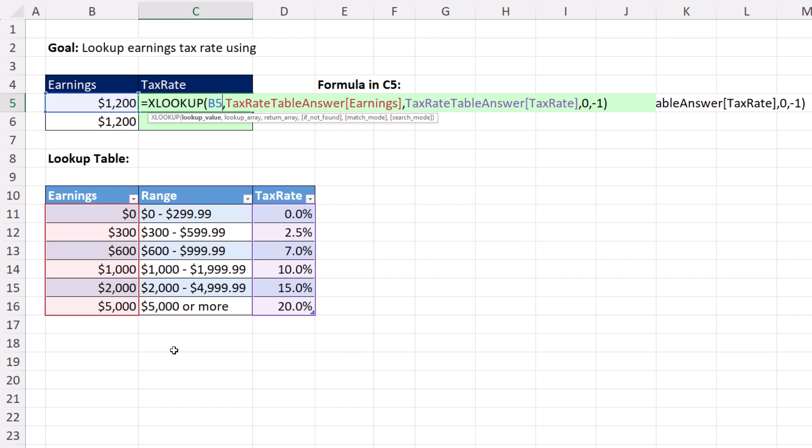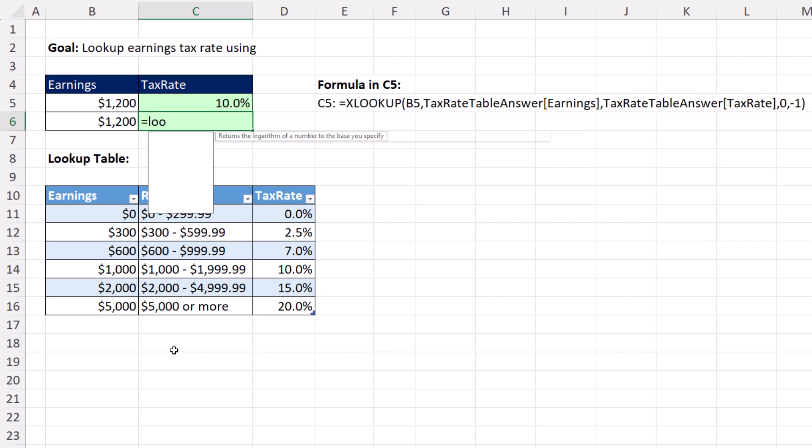Here's the reason why I use lookup: for decades I've been using tax tables, discount tables, commission tables, and I've never seen a table that's not sorted.